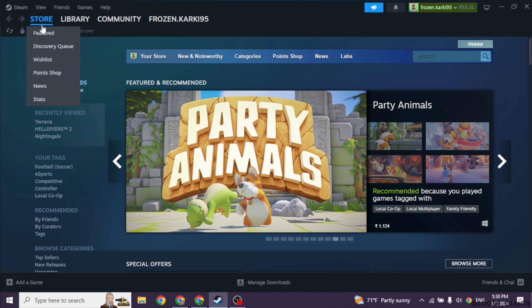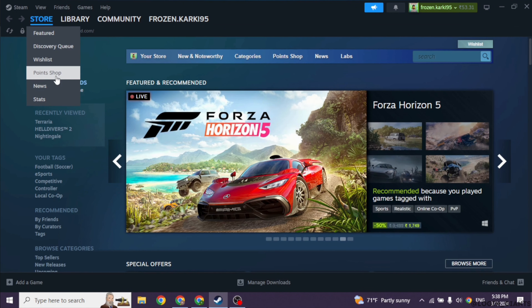First things first, when you log into your Steam account and head over to the store, you'll notice something called the Point Shop, located right below your wishlist. Open it.